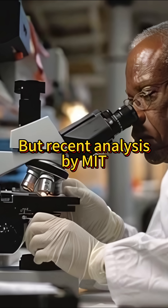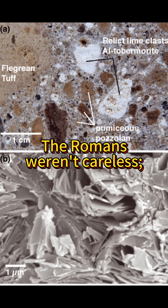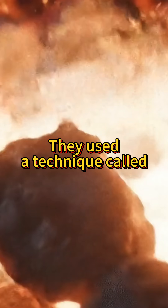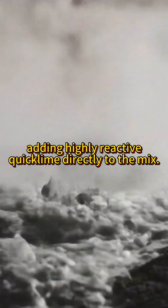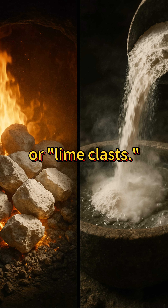But recent analysis by MIT revealed a revolutionary truth. The Romans weren't careless — they were brilliant. They used a technique called hot mixing, adding highly reactive quicklime directly to the mix. This intentionally created these brittle pockets, or lime clasts.